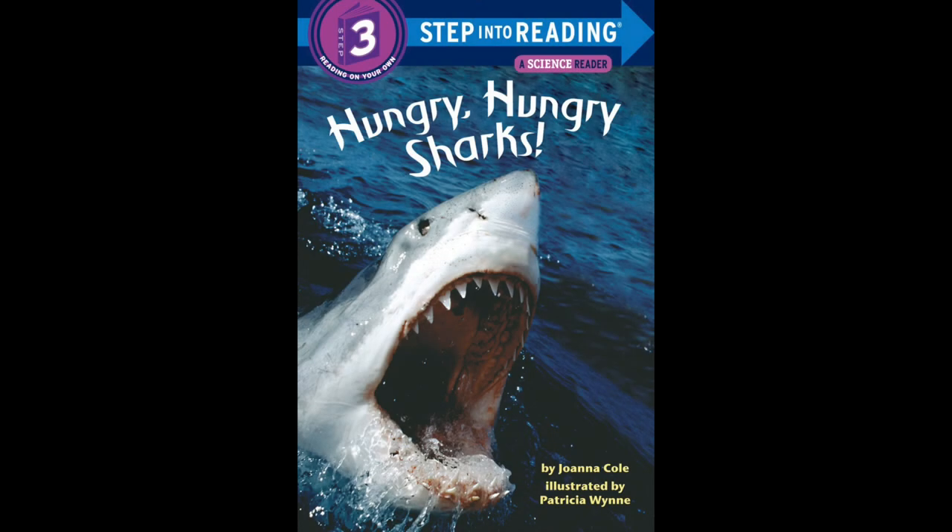Hello, welcome back to Storytime. Today we're going to read Hungry Hungry Sharks. It's written by Jonah Cole and illustrated by Patricia Wine.